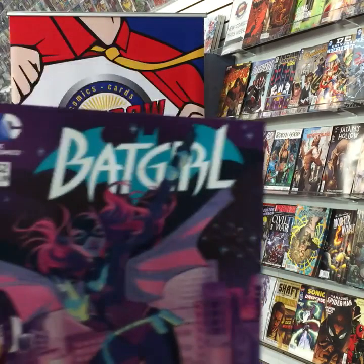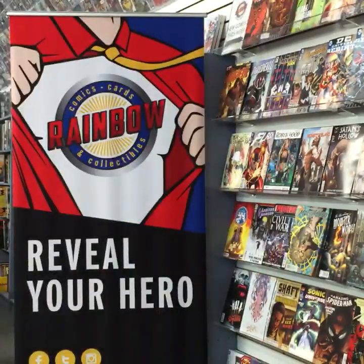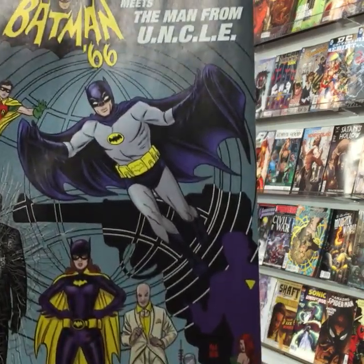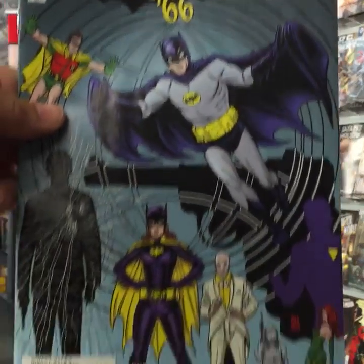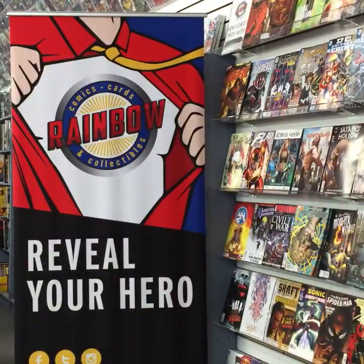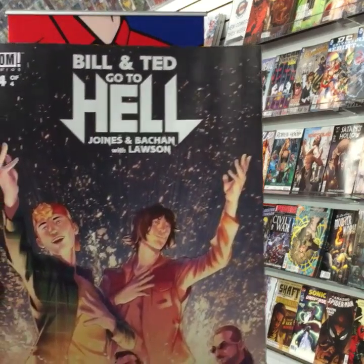We have Batgirl 52 — check out that key issue before the Rebirth. Batman '66 Meets the Man from U.N.C.L.E. — this is number six, possibly eight; my eyes aren't that great after the midnight release. From Boom Studios, Bill and Ted Go to Hell number four of four.